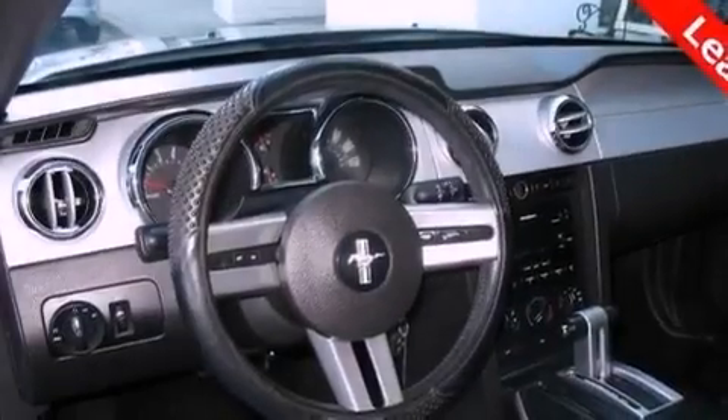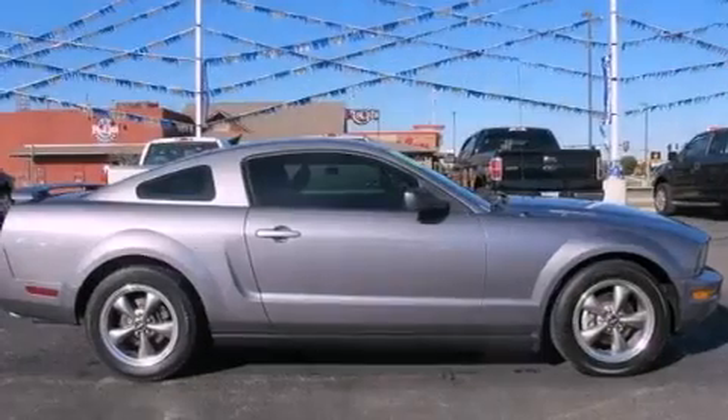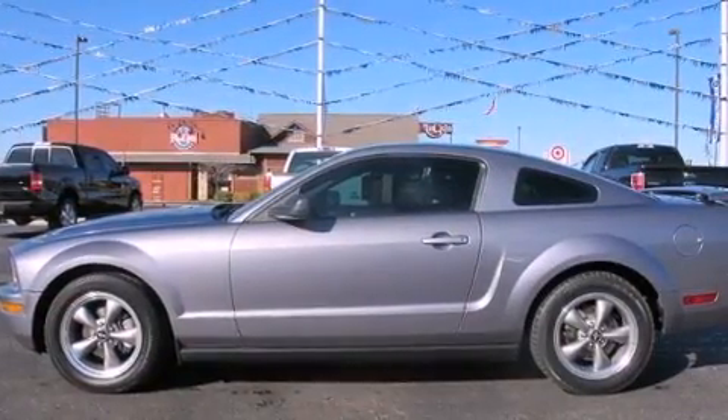Air conditioning, cruise control, full power accessories, a CD player, complex reflector halogen headlights, latch-ready child seat anchors, a rear window defroster, keyless entry, and an anti-theft protection system.